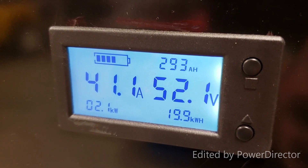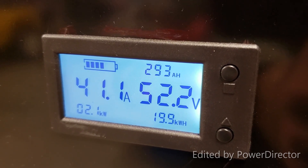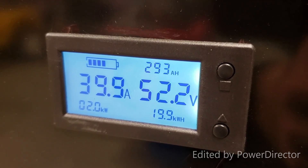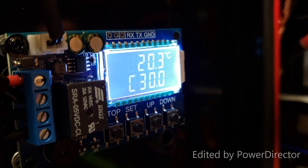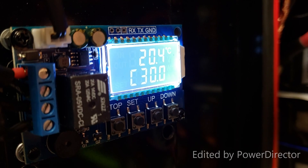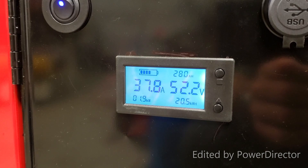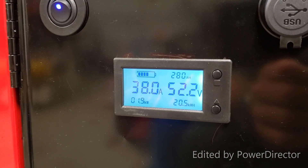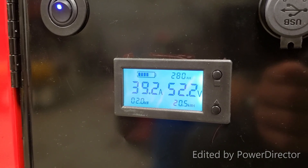Reading 40 to 41 amps, 52.1 volts, battery capacity at 293 amp-hours, load at 2.1 kilowatts. I think the battery has reached around 20.3 to 20.4°C. The dryer is now in cool-down mode — I just went and checked it, that's what it says. I don't believe it will draw power again, but we will see.